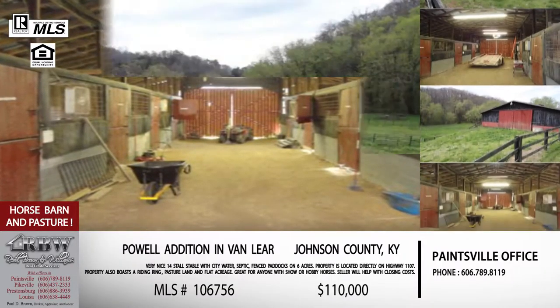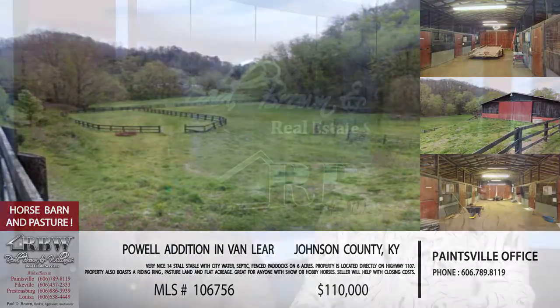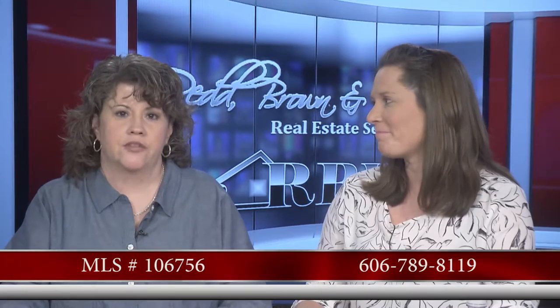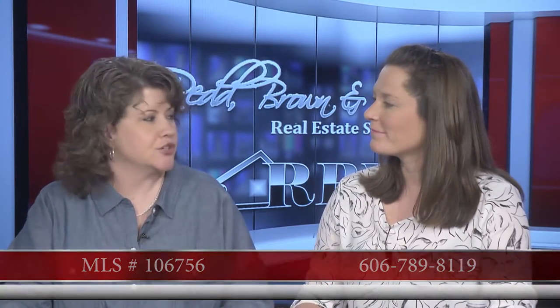The price on this one, including the barn and acreage, is only $110,000 — very reasonable. This one's out of the Paintsville office and anybody can call any of our agents. The Paintsville number is 606-789-8119. So that's six acres of property and a barn in the Powell Edition of Van Lear.